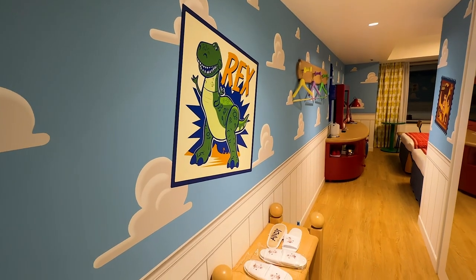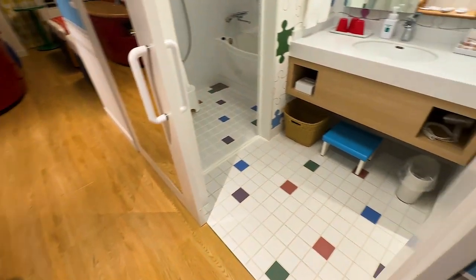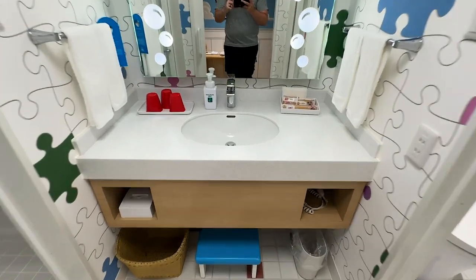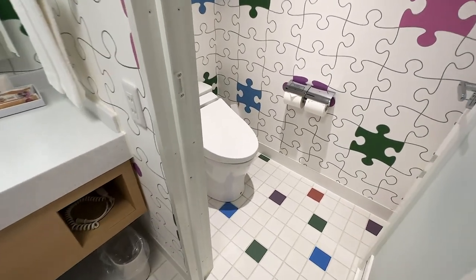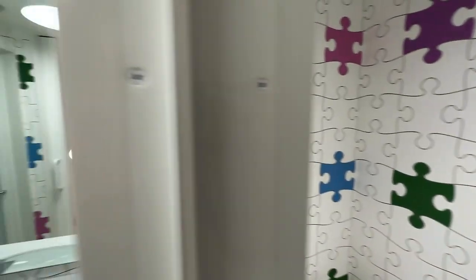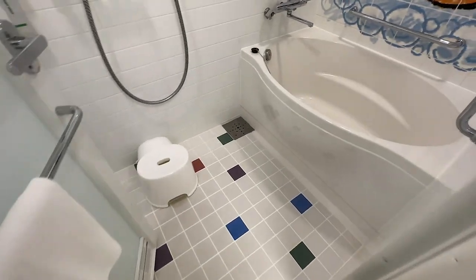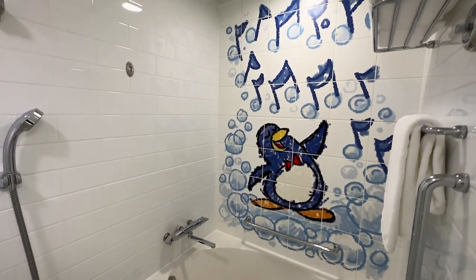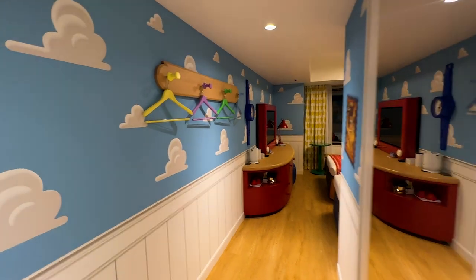For our stay we booked a standard room. When you first walk in you have the bathroom, which has a sink with cups and other amenities. To the side is a toilet separated by a door, which is perfect for privacy while getting ready in the morning. Across from that is the shower and tub area with absolutely amazing theming — I really love the mural they included in the background.